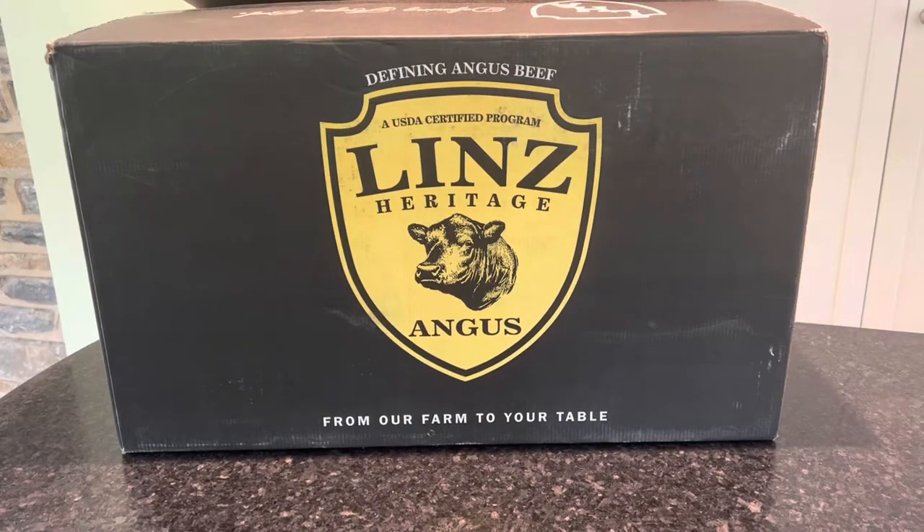Hey everyone, Allison here from Mealfinds.com and today we are unboxing a box from Linz Heritage Angus. They are delivering USDA certified genuine black Angus dry aged beef, but they also have pork, chicken, sausage, desserts, and seasonings. You may have already heard of this steak or tasted it because Linz delivers to some of the top steakhouses and restaurants all over the world.